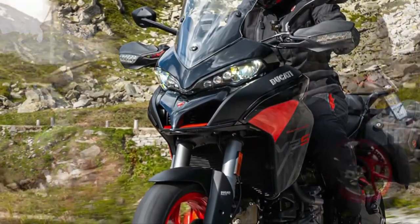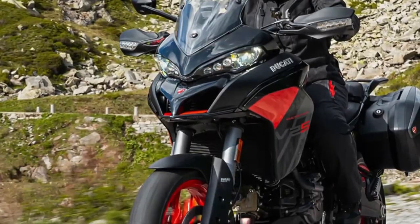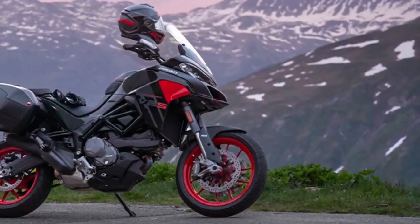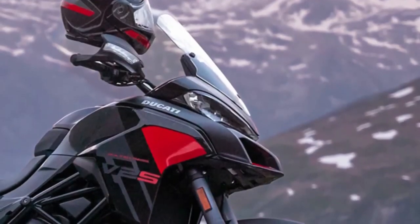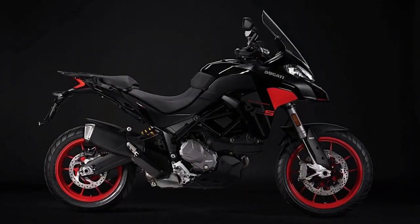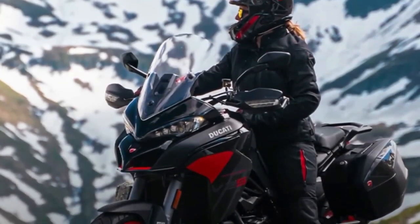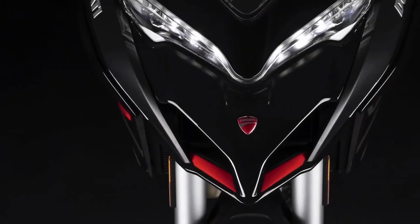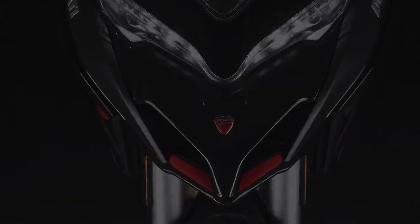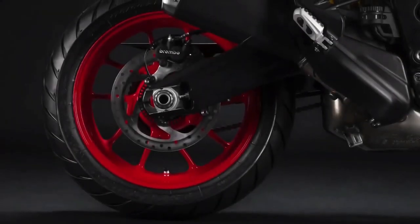The Multistrada V2 is still powered by Ducati's 937cc Testastretta L-twin engine, also found in the Desert X and Monster, producing 113 horsepower at 9,000 rpm and 71 lb-ft at 7,750 rpm, sent through a quickshifter-equipped 6-speed transmission. It comes loaded with electronics including ride modes, power modes, traction control, cornering ABS, cruise control, hill hold, and cornering lights.